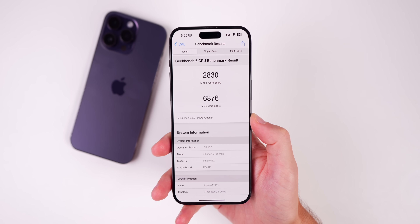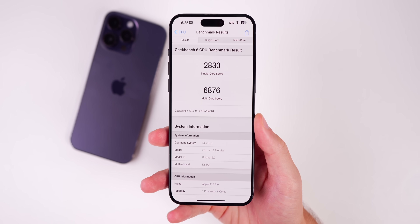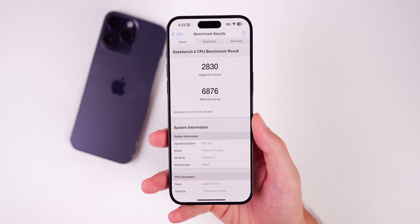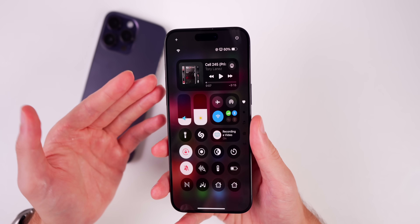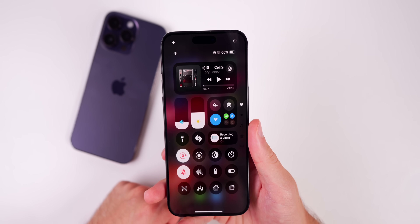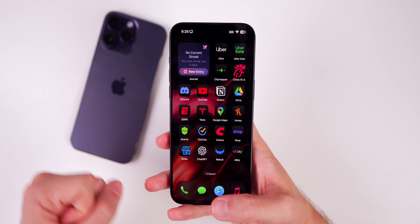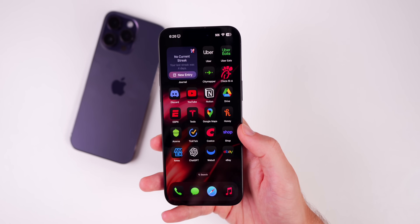As expected, not a really big change in the GeekBench scores — actually a little bit lower than the original beta 4. We scored 2830 on single-core and 6876 on multi-core, pretty much in line with the original release. When it comes to battery life, just like performance, don't expect any change. Whatever you're getting on beta 4, continue to expect that. For public beta testers, beta 4 battery life has been better than any previous beta, which is a good sign.